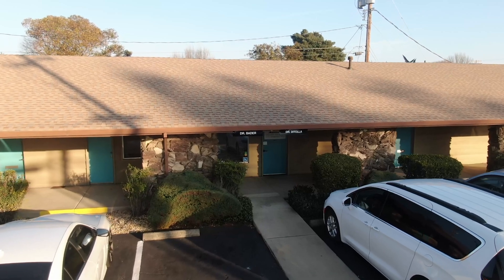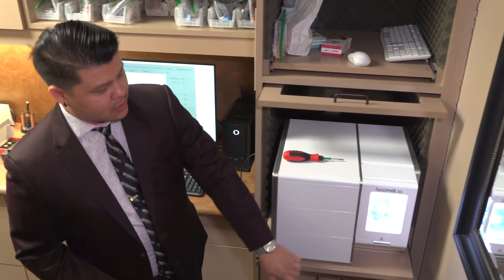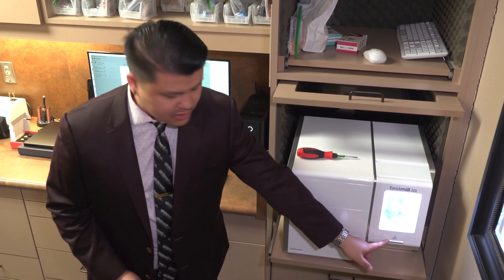My name is Dr. Mike Dottola. I'm the owner of Valley Dental Aesthetics. We are here today getting trained on our new Glidewell.io system, which we're super excited about.